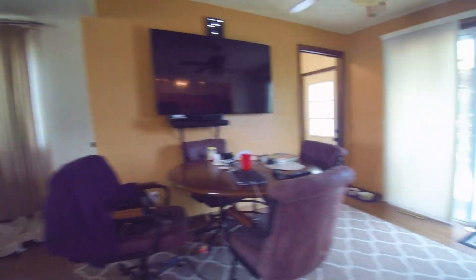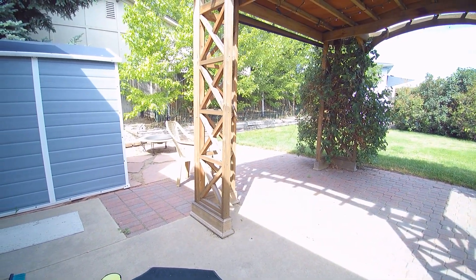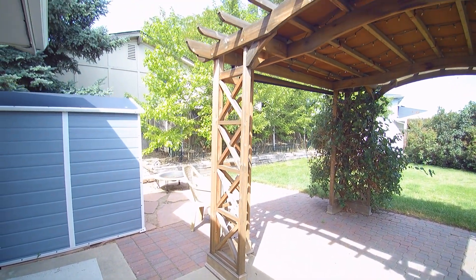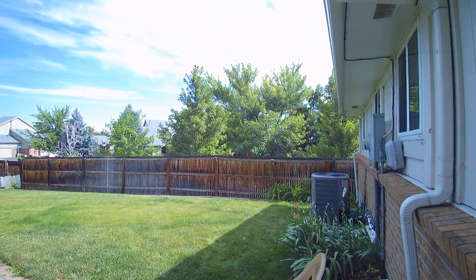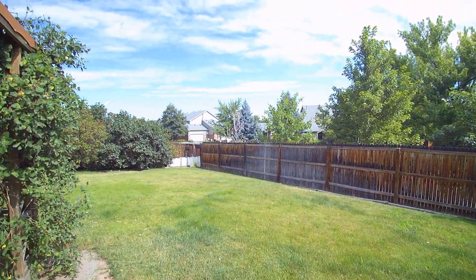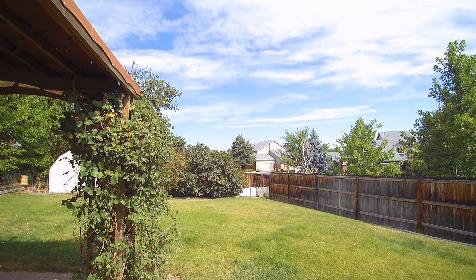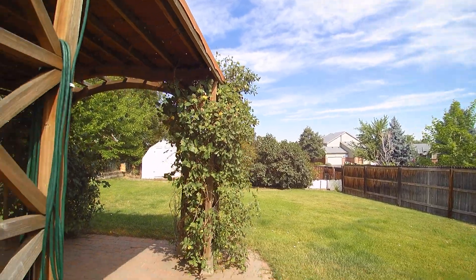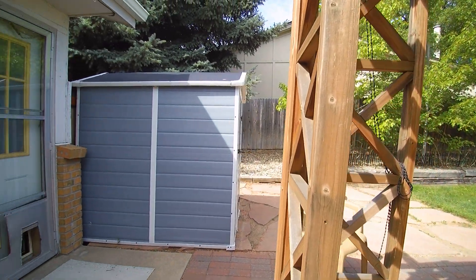Let's go out back so I can show you how nice the yard is. There's a beautiful sitting area right here, covered with lights up there. There's a brand new AC unit — it's a big one, it'll keep you nice and cool. And if you look back in the corner, you can see the storage area for an RV or a boat. There are a couple of storage sheds back here as well.